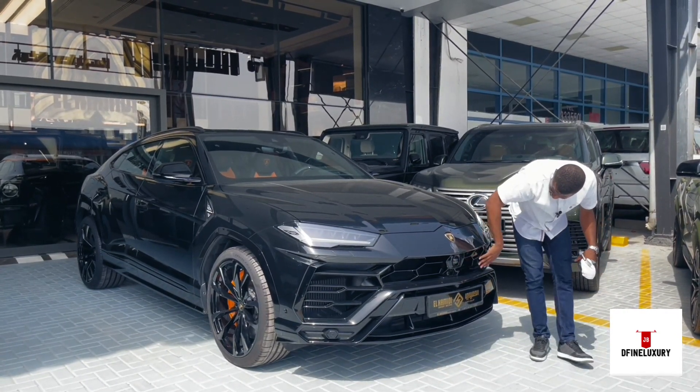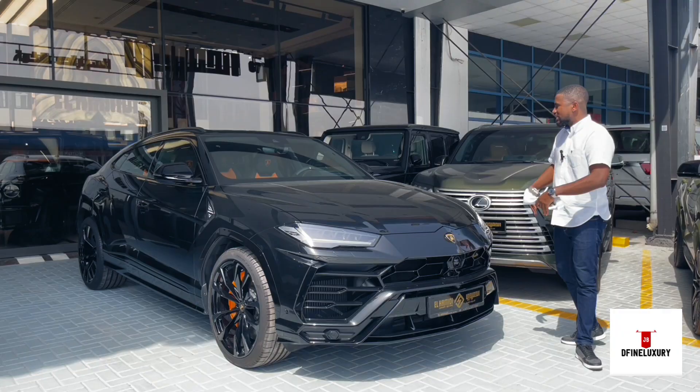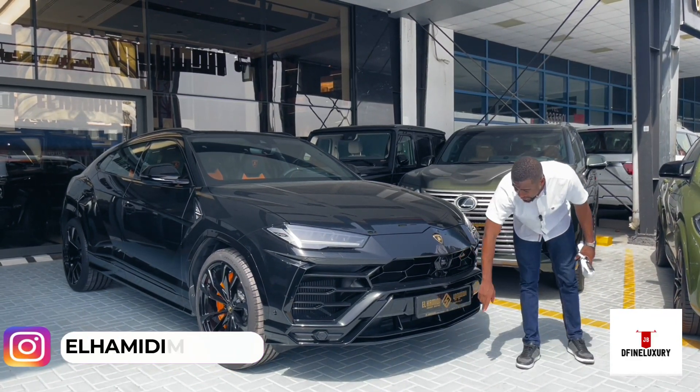If you look here, you see the hexagonal display on the grille. It has a lot of sporty and angry-looking face to this car. Provided by El Hamidi Luxury Motors.